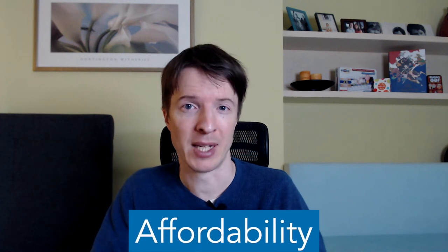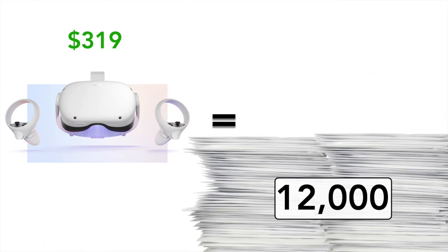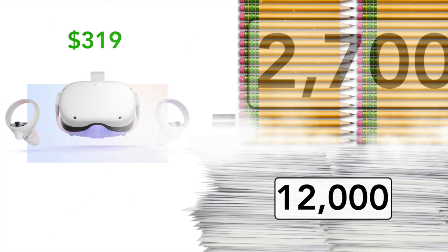When you're using a technology that's reliable, you tend to use your class time a lot more efficiently. The second benefit is affordability. Low-tech solutions tend to be more affordable by orders of magnitude. A single Oculus VR headset costs $319 at the time of this recording. For the same amount of money, you could buy 12,000 sheets of paper and 2,700 pencils.